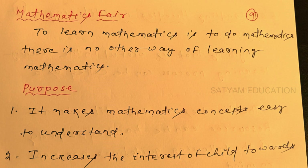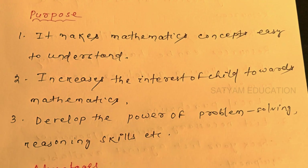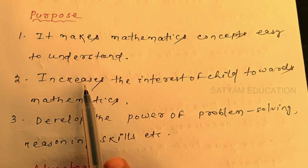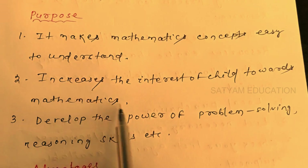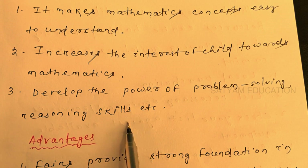To learn mathematics is to do mathematics — there is no other way of learning mathematics. Learning resources make mathematics concepts easy to understand, increase the interest of the child towards mathematics, develop the power of problem-solving, and build reasoning skills.